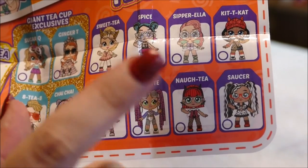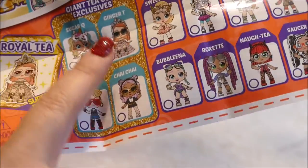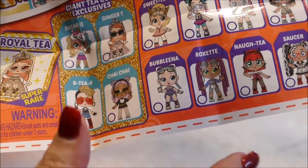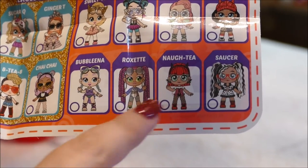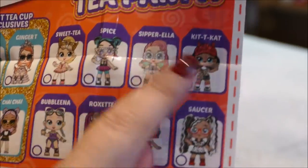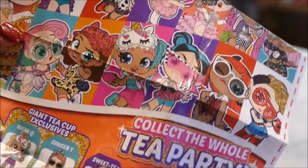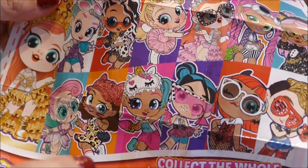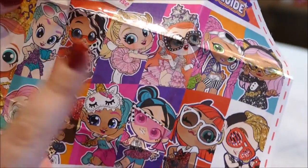Here are the Itty Bitty Pretties — it is only eight dolls to collect in the tea party. These four over here come in the giant tea cups, which are $50 I believe in my country, but these ones are $15 each. In our first one we got Roxette, and she is very, very cute. The artwork actually does not do them justice — normally with dolls, as my daughter said when we first got this, the artwork is so much cooler than the dolls. But in this case the dolls are actually cooler than the artwork.